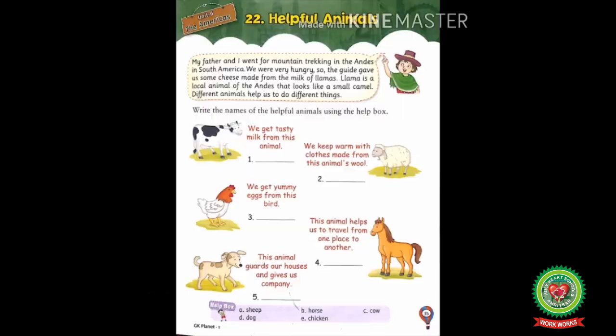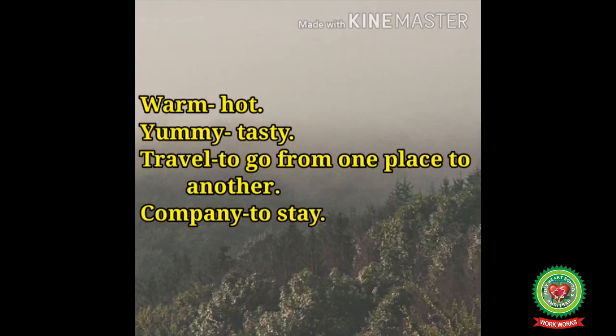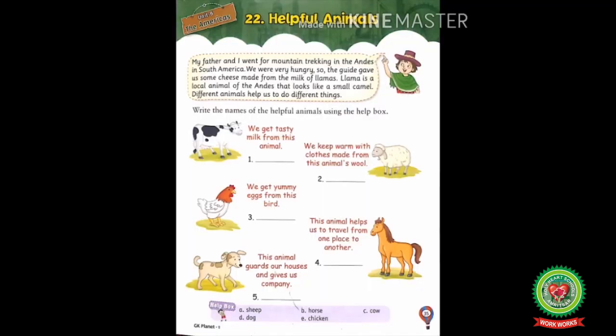Before starting with the reading, let's discuss some difficult words. Number one, mountain means a very high hill. Number two, trekking means a journey on foot through the mountains. Number three, guide means a person who shows the way to others. Number four, warm means hot. Travel means to go from one place to another. Company means to stay with someone.